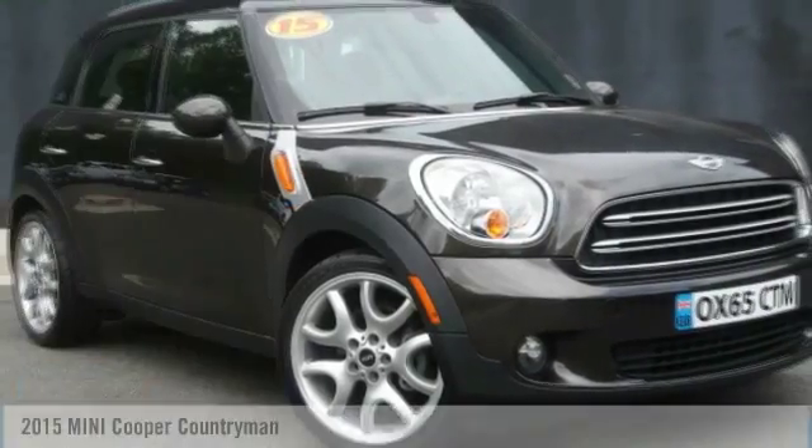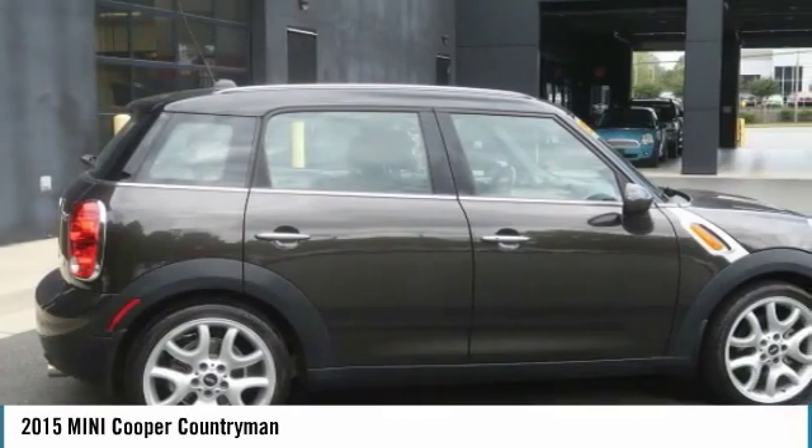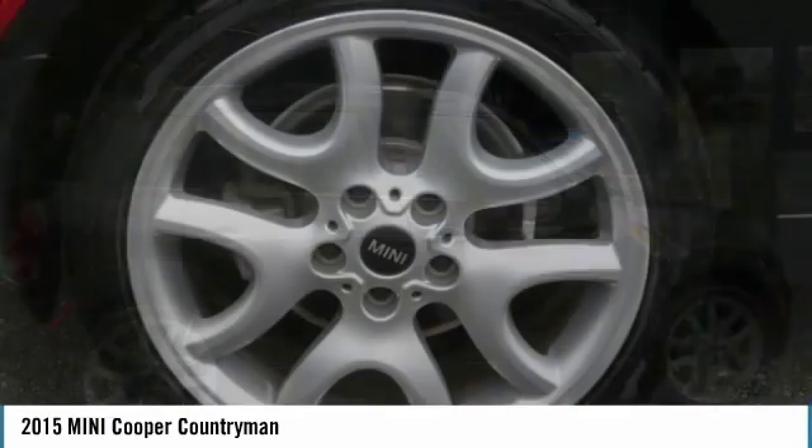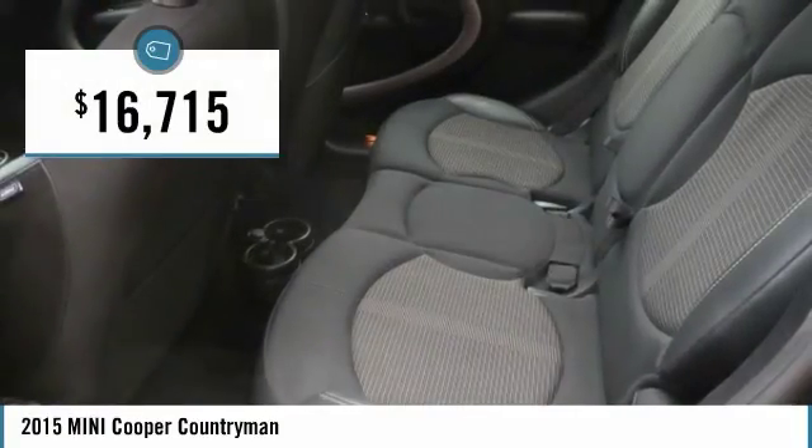Best Drive 2015 Cooper. Agile handling and quick, precise steering make the Mini Cooper lots of fun to drive. The cabin is roomy with plenty of front leg room and is priced below $20,000.